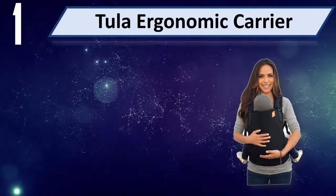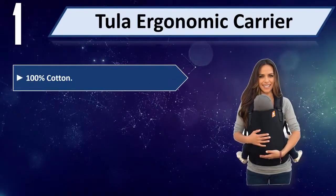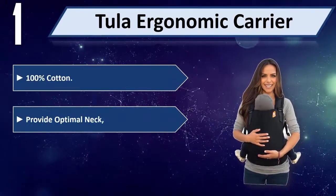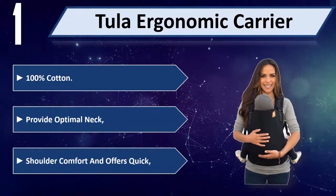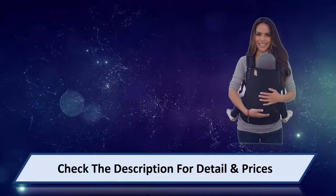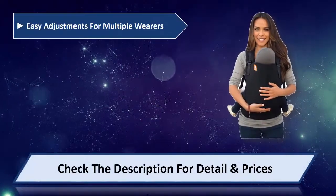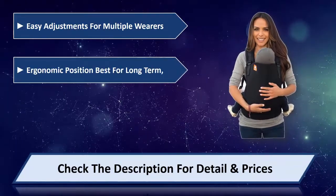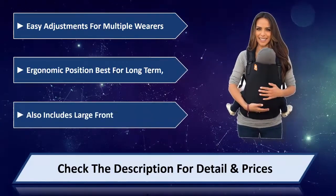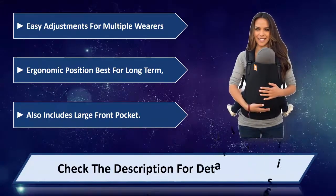Number 1: Tula Ergonomic Carrier. 100% cotton. Provides optimal neck and shoulder comfort and offers quick, easy adjustments for multiple wearers. Ergonomic position best for long-term carrying. Also includes a large front pocket. Please check the description for details and prices.